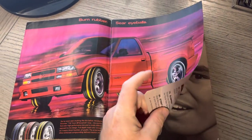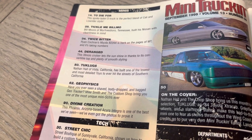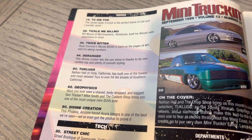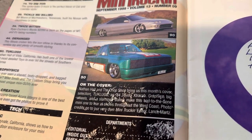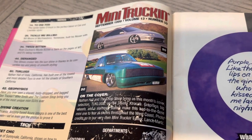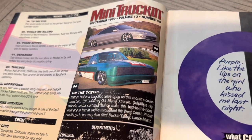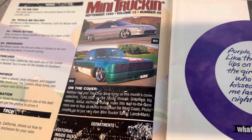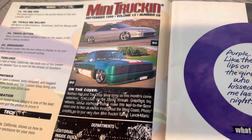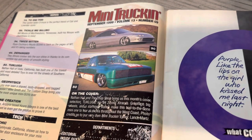You got the BF Goodrich Burn Rubber Sear Eyeballs ad. Here is the table of contents — you can see Tuck Lugs on page 50. This was Nathan Hall's truck of Vista, California. I always assumed Gendro, the Chop Shop — it was his truck — but obviously it was Nathan's. The same goes for Dan's Tacoma. Nathan Hall and the Chop Shop bring us this month's cover: Tuck Lugs, '84 Toyota Extra Cab. Photo credits go to your very own editor, Lance Martz, but we need to look at the feature itself.